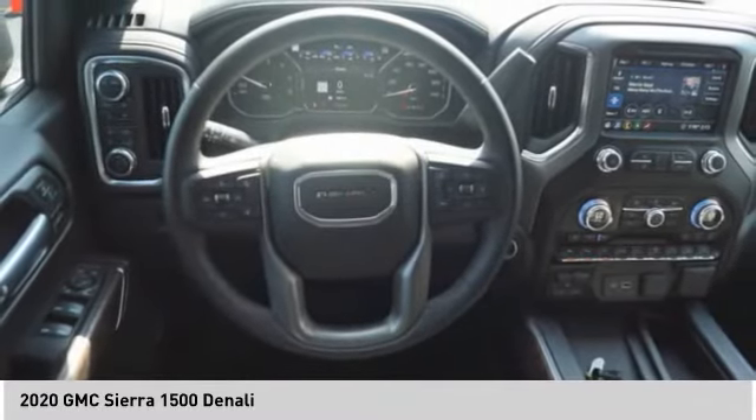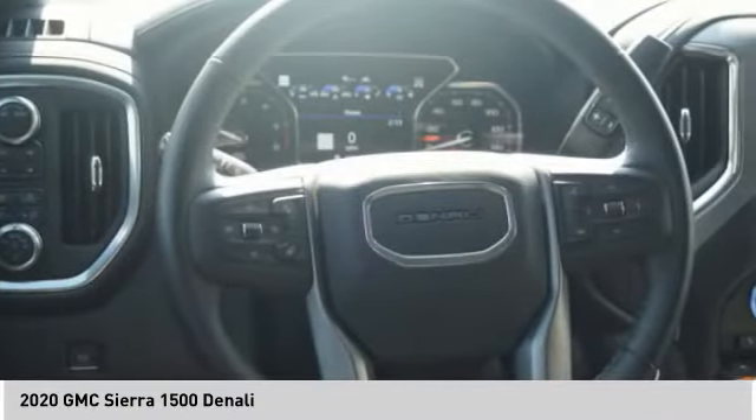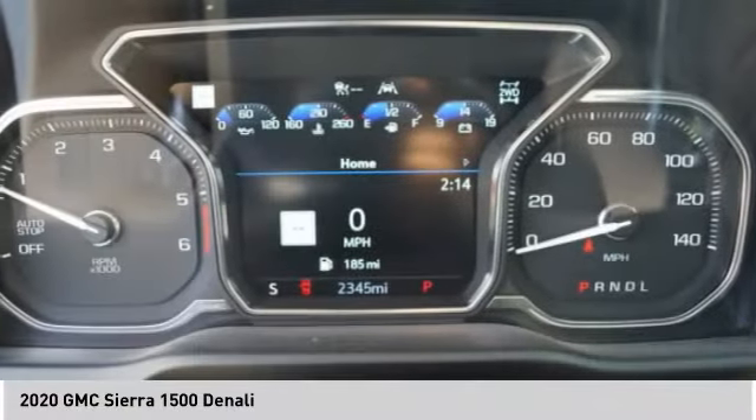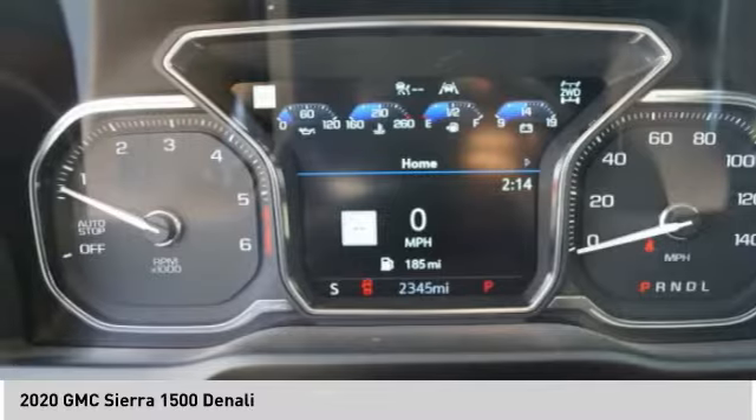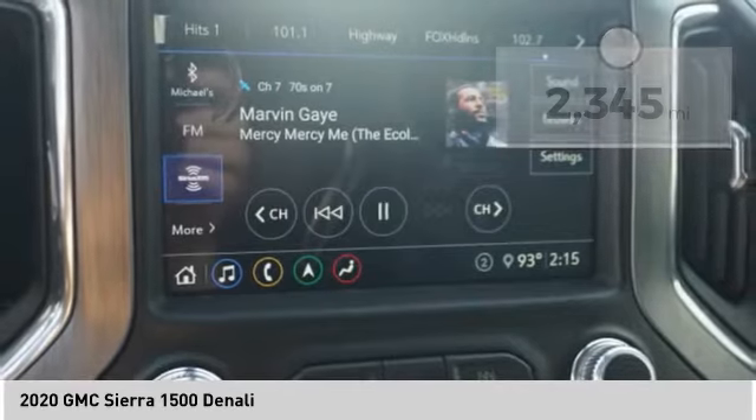the GMC Sierra provides a wide range of features for you to enjoy. Power and advanced technology can both be found in this fantastic truck. This vehicle has less than 3,000 miles. Here are some of this vehicle's great options.